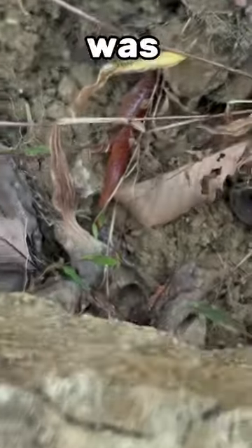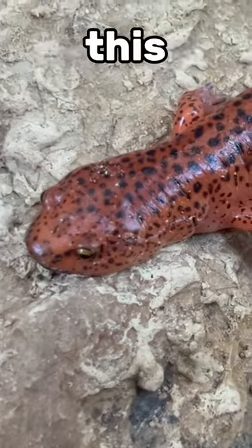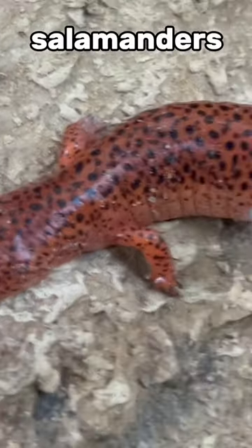And underneath the last rock, there was another salamander. This is a red salamander. Even though they're pretty common, this was actually the first time I've ever found one. They belong to the family Plethodontidae, which means they don't have lungs and breathe through their skin. They'll eat other salamanders and have a projectile tongue.